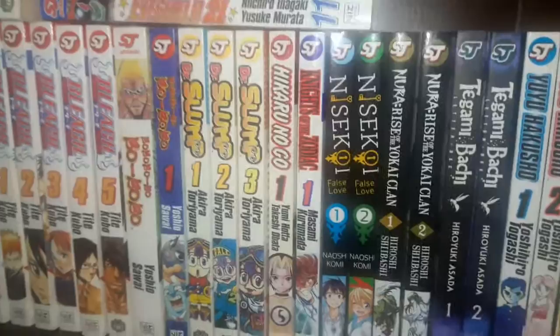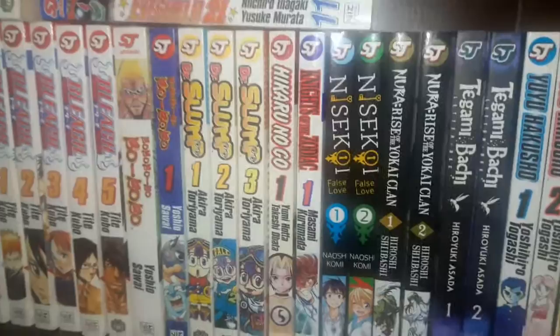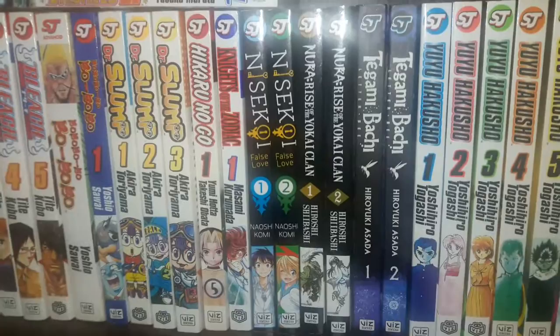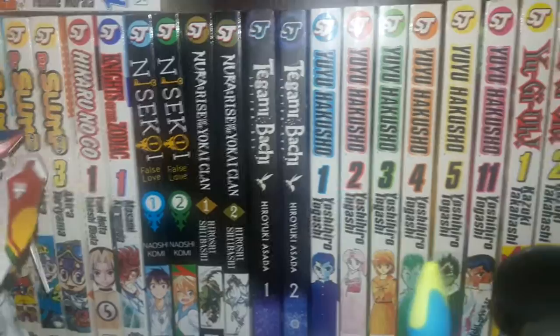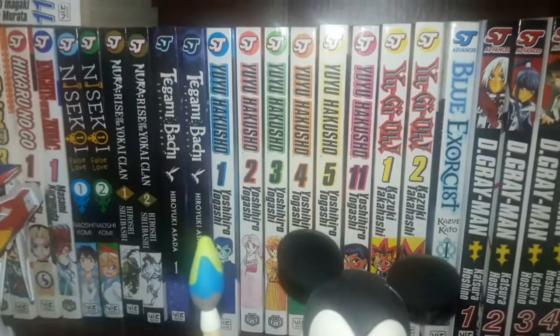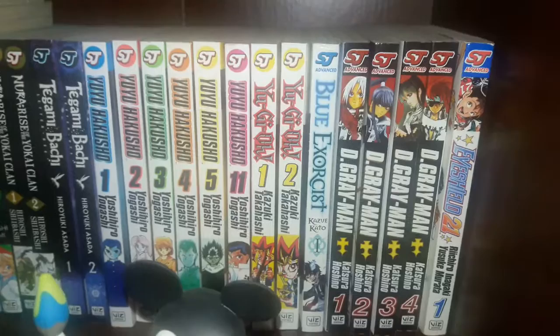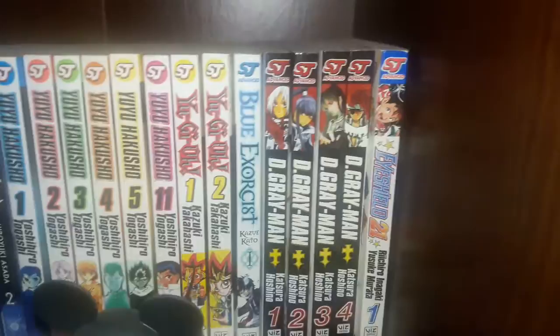Dr. Slump volumes 1 through 3. Hikaru No Go volume 1. Knights of the Zodiac — or Saint Seiya — volume 1. Nisekoi False Love volumes 1 and 2. Nura: Rise of the Yokai Clan volumes 1 and 2. Takumi-kun Letter B volumes 1 and 2. Yu Yu Hakusho volumes 1 through 5 and 11. Yu-Gi-Oh volumes 1 and 2 — that's the original series. Blue Exorcist volume 1. D.Gray-man volumes 1 through 4. Ichi the Killer volume 1.